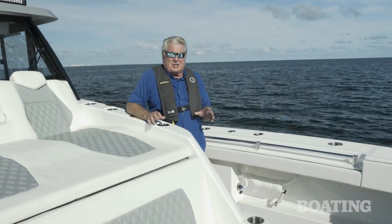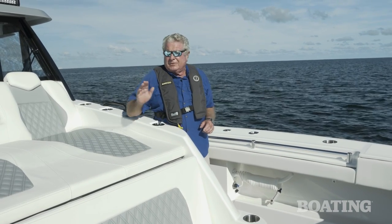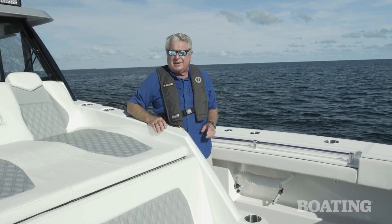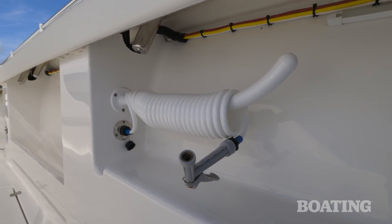Once you've dragged your catch into those fish boxes you're going to want to clean the deck down, and that's easy here. You've got raw water wash down on the starboard side fore and aft. You've also got fresh water wash down on the port side and another outlet aft.